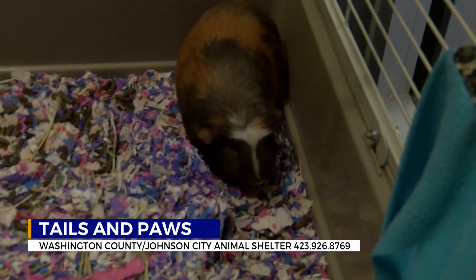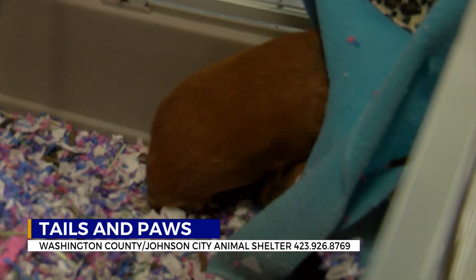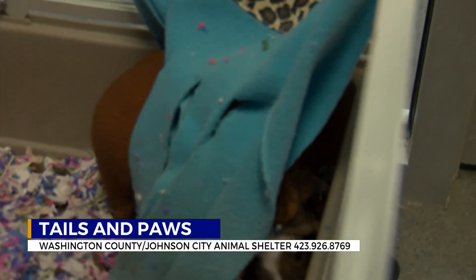Here at the animal shelter we also have some different kinds of animals. Take a look today — we have guinea pigs. There are at least four of them here. They're all up for adoption. They're beautiful and we've got to get them out to a forever home as well.